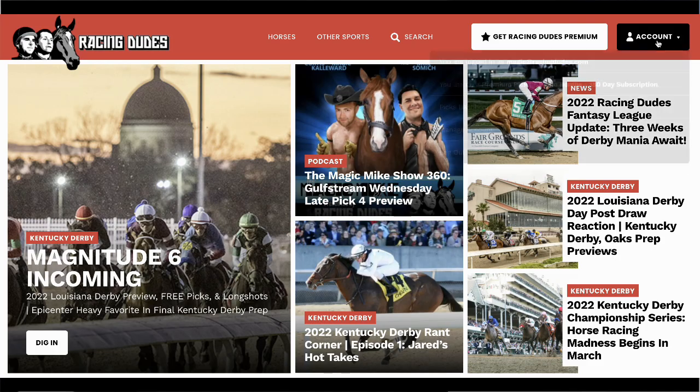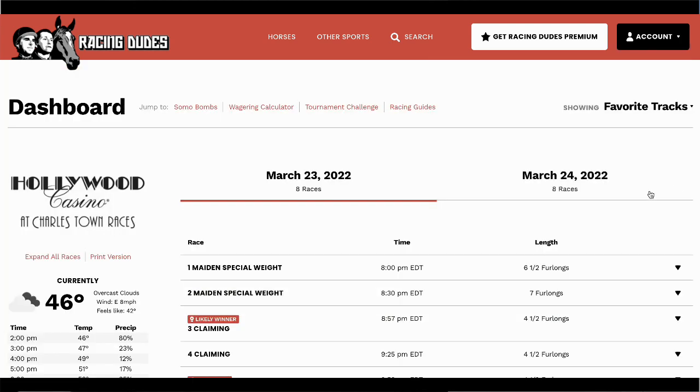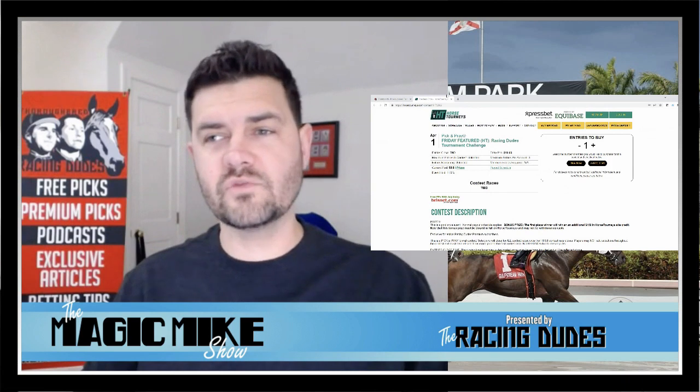Let me walk you through real quick how to do that. If you go to your RacingDudes.com webpage, click on your account and go to Picks Dashboard. When you go to Picks Dashboard, that'll load up this page. Click on Tournament Challenge, which will bring you down, then click Enter Racing Dudes Tournament Challenge and that'll pull you right to the correct website to jump in.